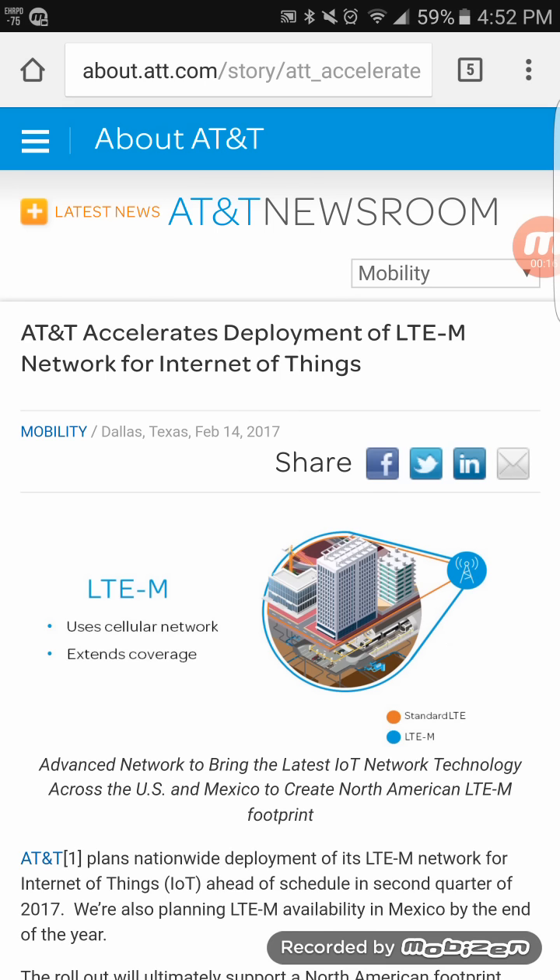From the research I've done so far, LTE-M looks to be very similar to what Sprint calls HPUE. As you can see, LTE-M uses the cellular network and extends coverage — the orange line is the current standard LTE, and the blue circle is the LTE-M, showing the extended coverage.